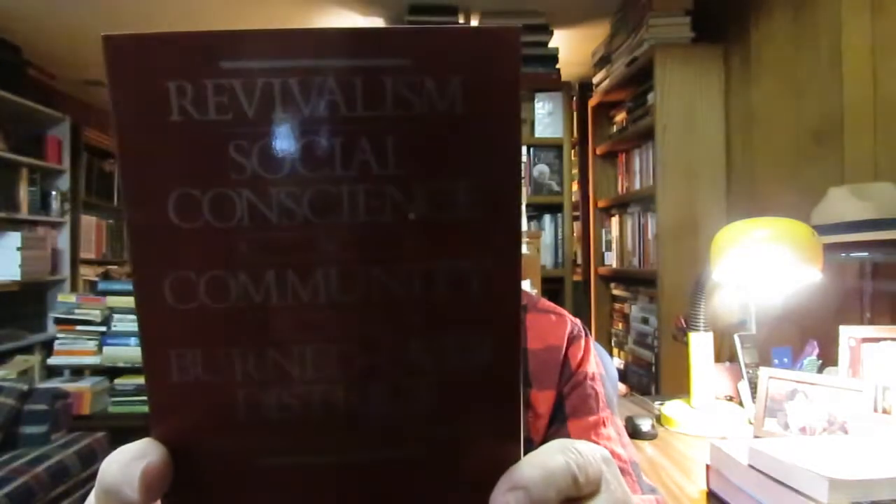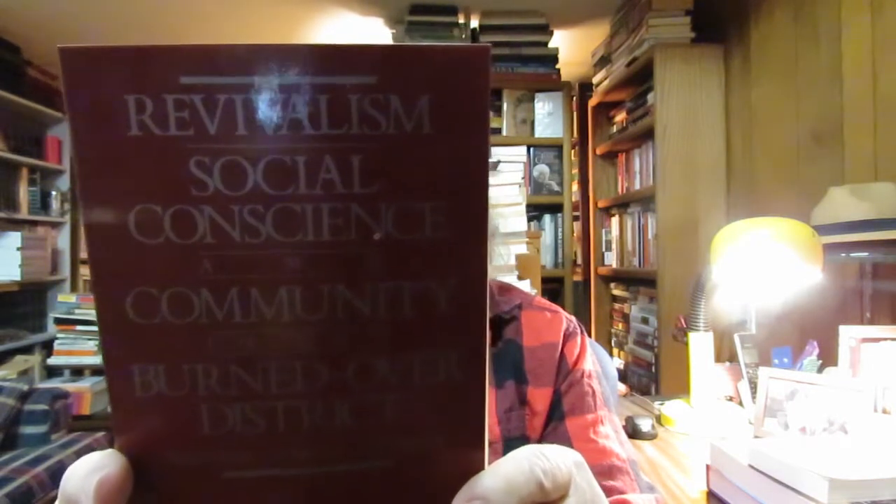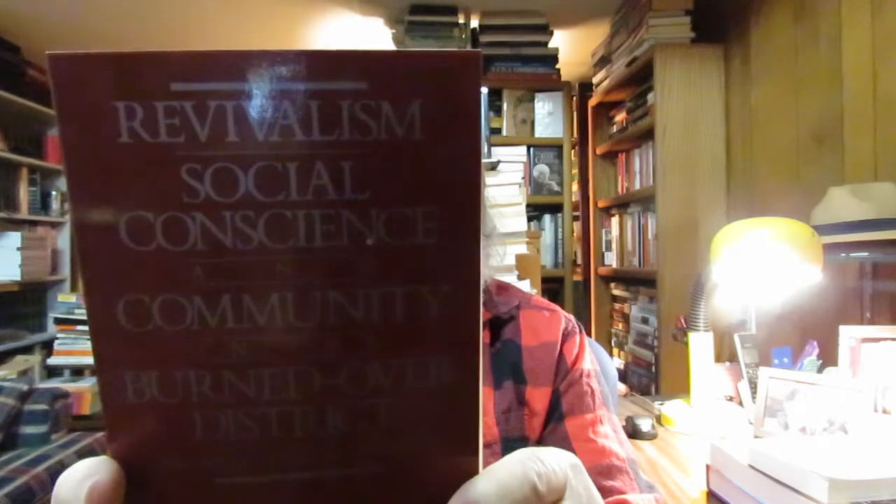And then 'Revivalism, Social Conscience, and Community in the Burnt-Over District: The Trial of Rhoda Bement' by Glenn C. Altschuler and Jan M. Saltzgaber. So I got this. 'The Puritan Way of Death: A Study of Religion, Culture, and Social Change' by David E. Stannard.